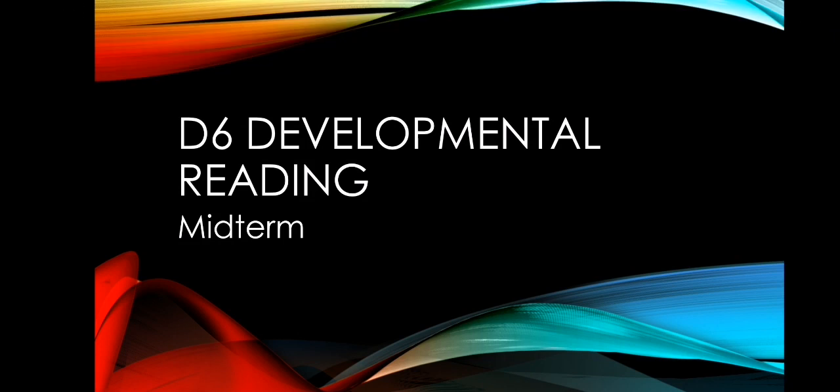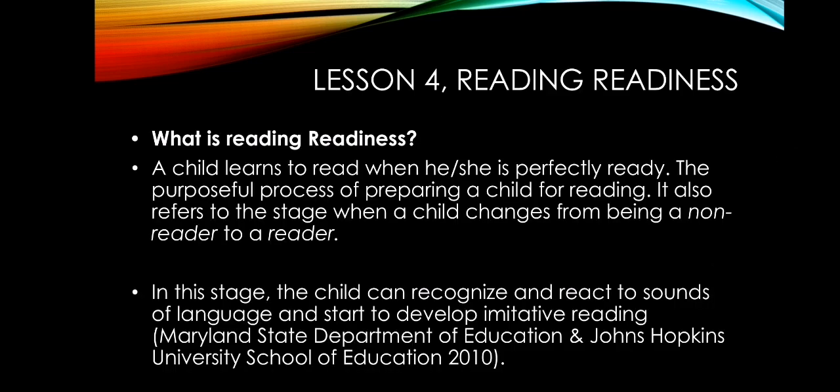Good day everyone. This is day 6 for the developmental reading and we are on lesson 4. This is our first topic for our midterm. For lesson 4, we have reading readiness.